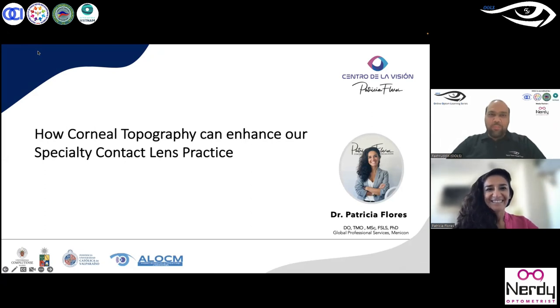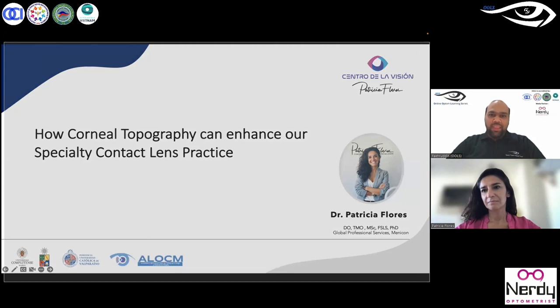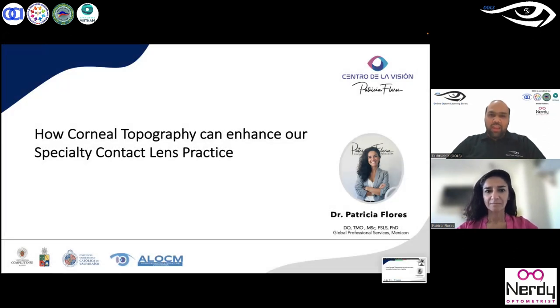Dr. Patricia has the Doctor of Optometry degree from the University of Madrid in Spain. She is well accomplished — she is in a couple of private practices so she sees patients, she is also in industry as professional service in the Specialty Lens Division from Manikon Limited Japan, and she has been in academia, currently teaching in Latin America in a couple of universities.